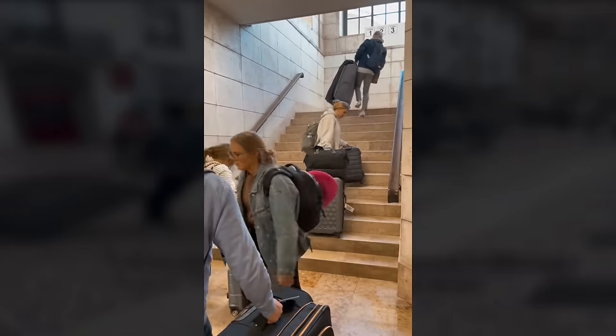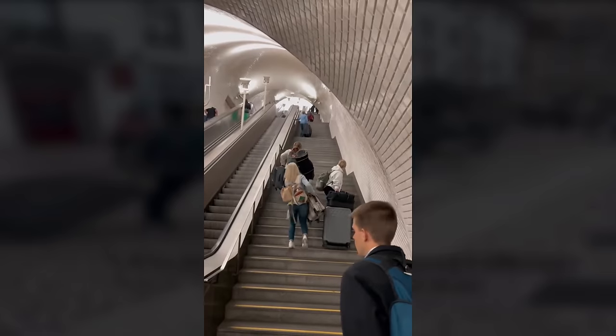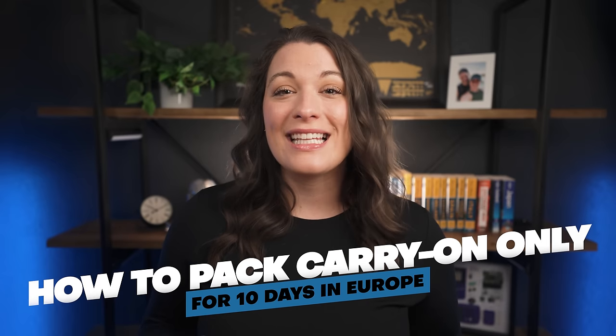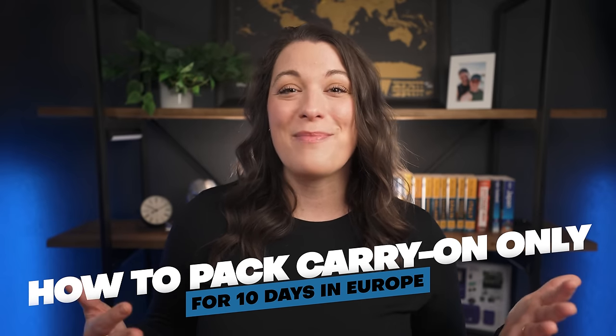So you're planning a trip to Europe, and maybe you've seen videos like this one that have you convinced you need to pack carry-on only. And you really should, but now you're freaking out because how on earth are you going to survive 10 days to 2 weeks in a foreign country with carry-on only and still look great for all your pictures? In this video, I'm going to show you exactly how I pack for a 10-day to 2-week trip to Europe in just carry-on bags.